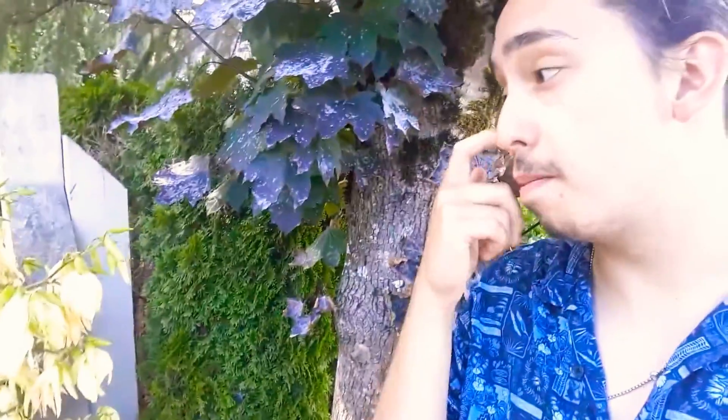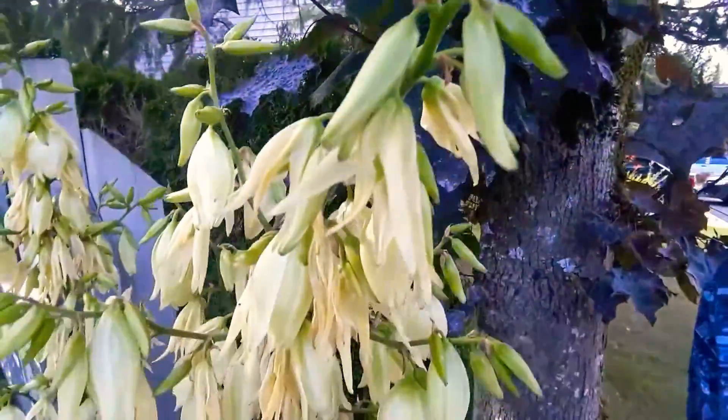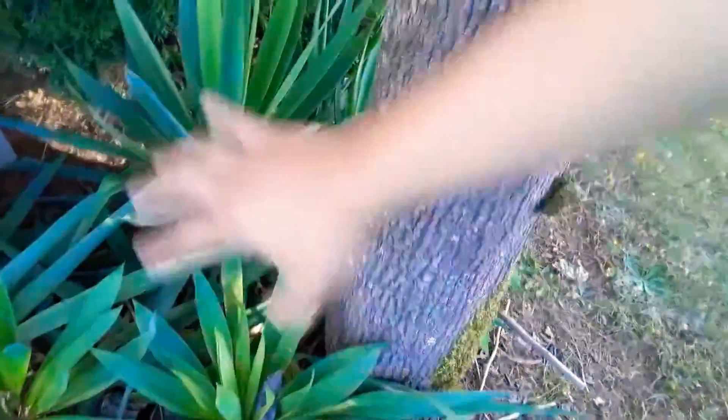So these plants here bloom in midsummer, so July, August where I live. In some places they'll bloom a little bit earlier, in some places they bloom a little bit later depending on when the most intense heat is within your climate. I'm right next to the street so if you guys can hear lots of cars, that's why. So these plants here bloom for about two, three weeks. Sometimes you'll get individual rosettes and just extra rosettes of flowers later on into the season.